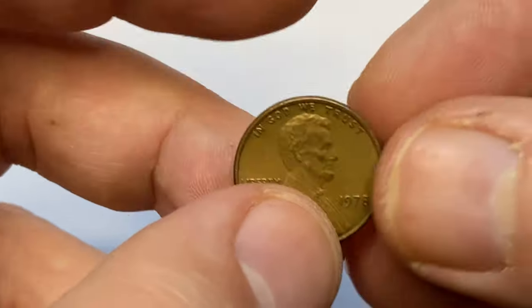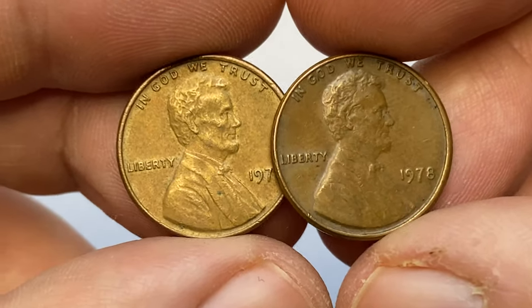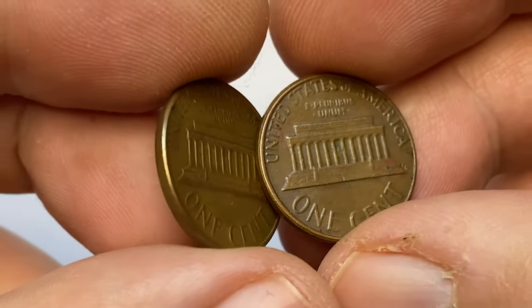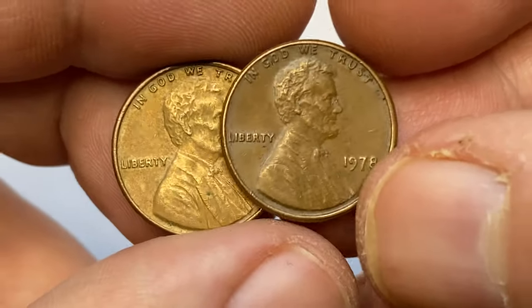Hey everyone, today I'm going to talk about the 1978 Lincoln cent struck in Philadelphia. The coins I'm holding right now are circulated brown examples from our US cents collection. Both of them are in very fine condition, with minimal wear on high points and no large contact marks on either side.